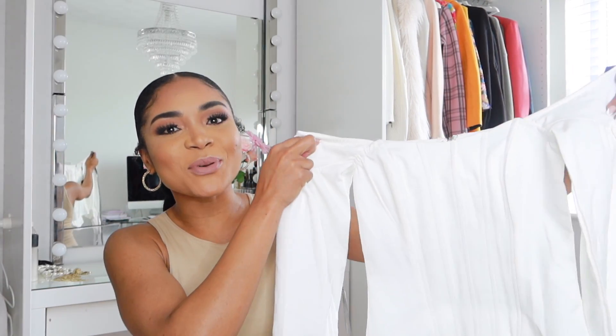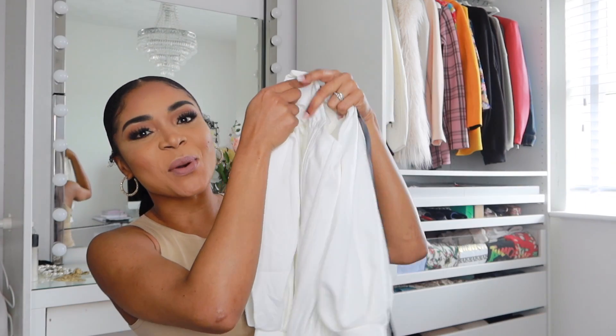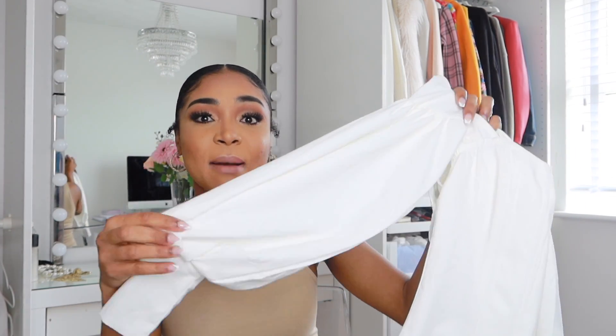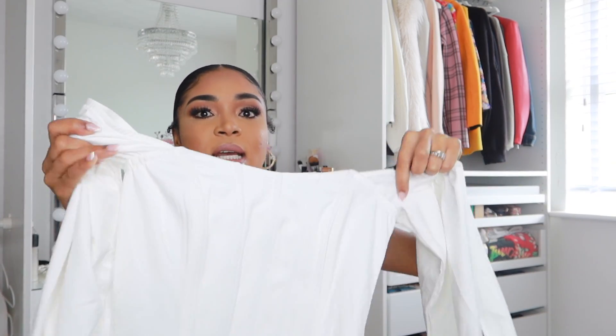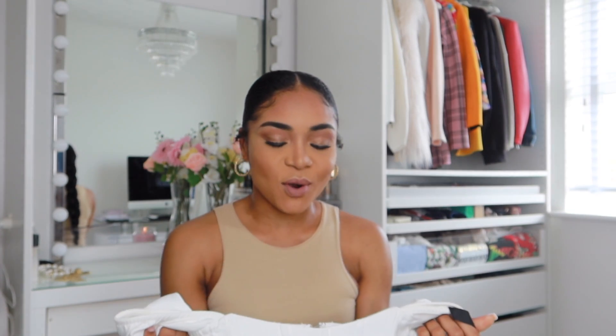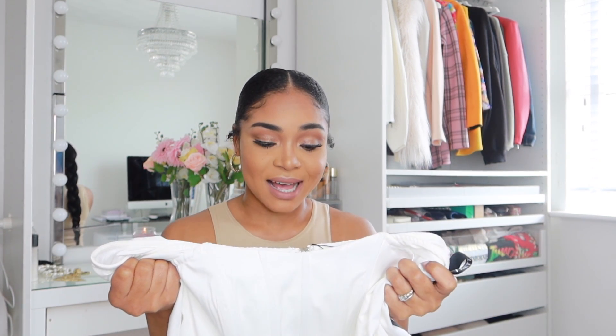So up first we have this beautiful white balloon sleeve corset top, and of course I love every detail on this top. I love the balloon sleeve, I love this tailbone in the front there, and you can never go wrong with a white top. I think you can always match it with any and everything, and this was only 22 pounds.